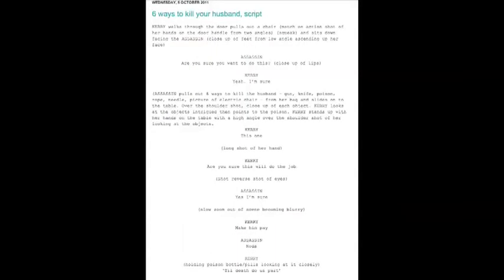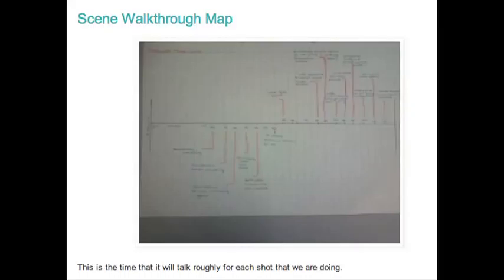For the preliminary task we were given a title and we had to create a short storyline and scene for it, which we did not spend much time on. But for our final opening we sat down and created a script which was developed into our final run over time.